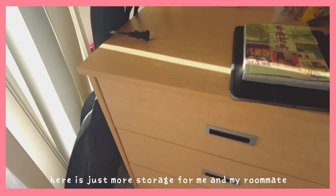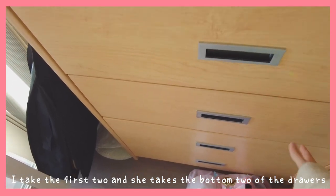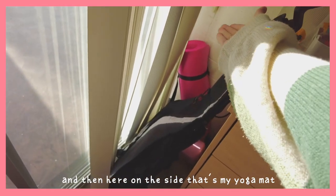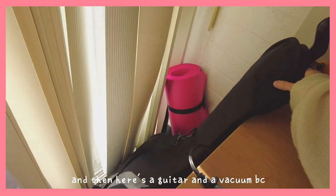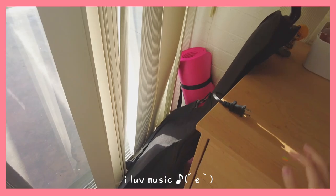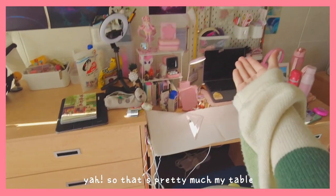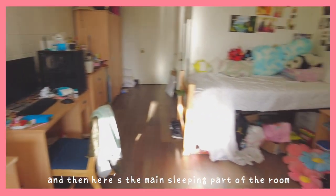Here is just more storage for me and my roommate. I take the first two drawers and she takes the bottom two. And then on the side, that's my yoga mat. And then here's a guitar and a vacuum, because I love music. That's pretty much my table. And then my roommate games a lot, so she has a PC over there.